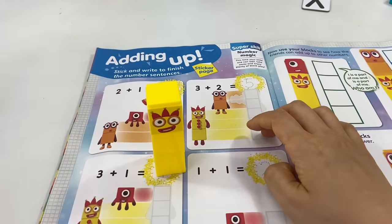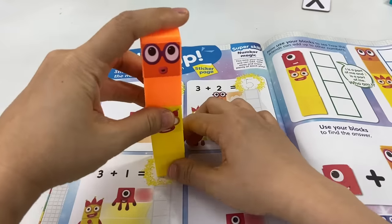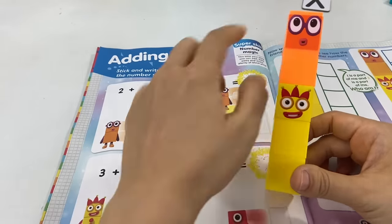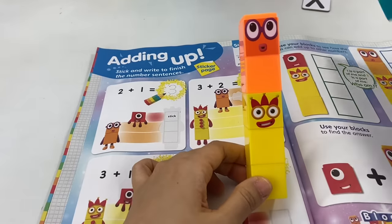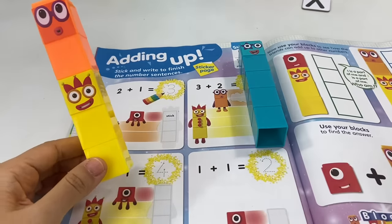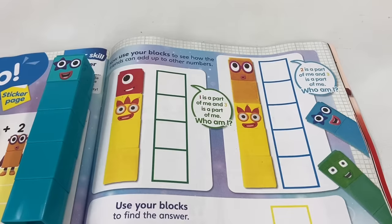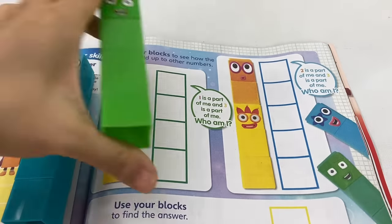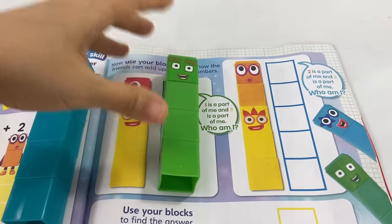Now let's try the next one! Let's start with number block 3, add 2 on top of it, and count: 1, 2, 3, 4, 5! We have 5 number blocks, so 3 plus 2 equals 5! Here we can see how our number block friends can add up to other numbers — 3 plus 1 is the same as 4!